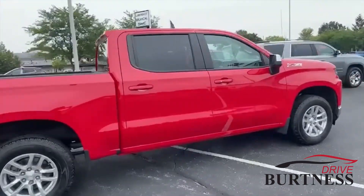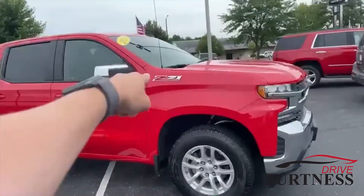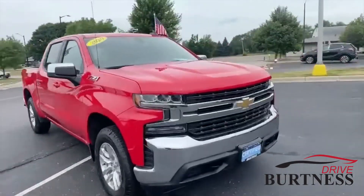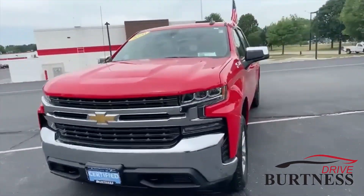Bought brand new here, serviced here, locally owned, along with the Z71 package. Certified pre-owned, so you get 12 months, 12,000 mile bumper-to-bumper warranty.